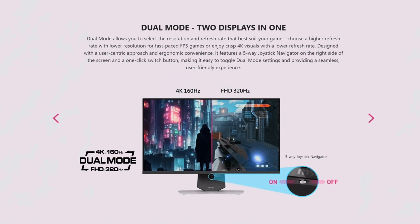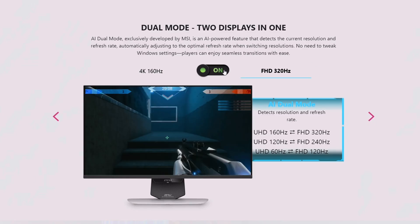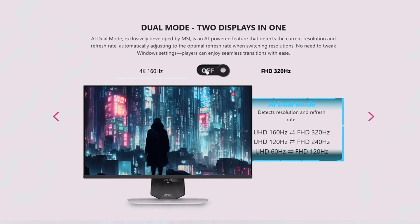Dual mode seems to be an option on a lot of new monitors in 2025. Here we have 4K 160Hz or 1080p 320Hz, and you can control it on and off with the 5-way joystick navigator. As MSI is touting, two displays in one — the AI dual mode will detect your resolution and refresh rate and adjust on the fly.